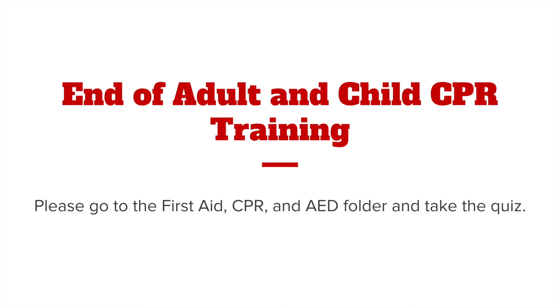This concludes the adult and child CPR training. Please go to the First Aid, CPR, and AED folder and take the quiz.